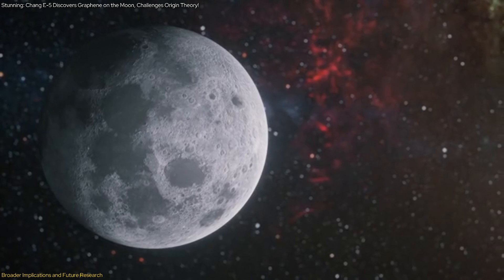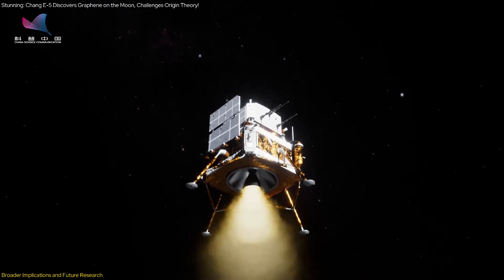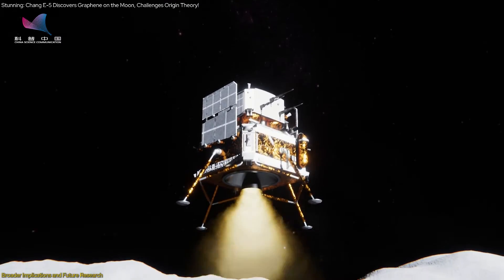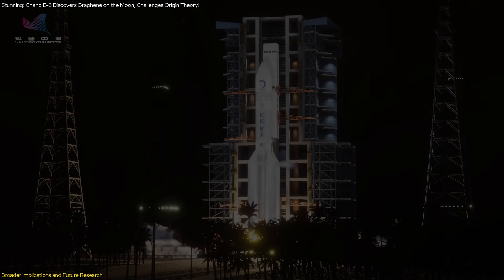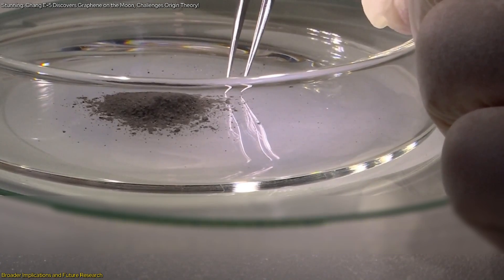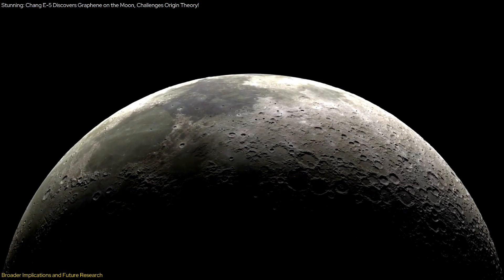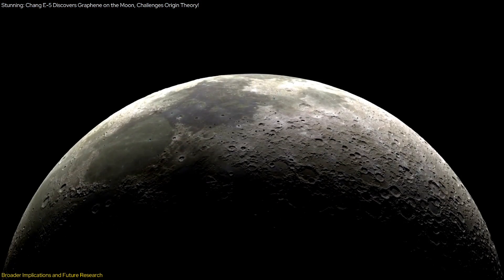The discovery also underscores the importance of continued lunar exploration. The Chang'e 5 mission has already provided valuable insights into the moon's geological history, and future missions could uncover even more. For example, studying younger lunar samples from volcanic regions could reveal additional details about the moon's carbon content and the processes that have shaped its surface.